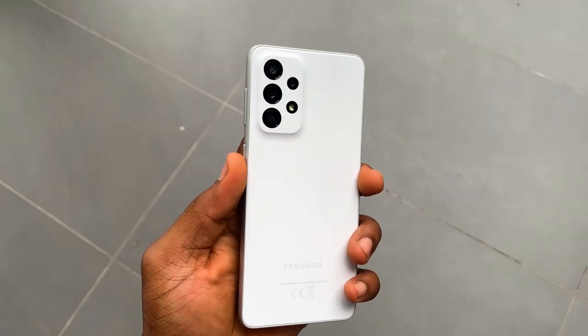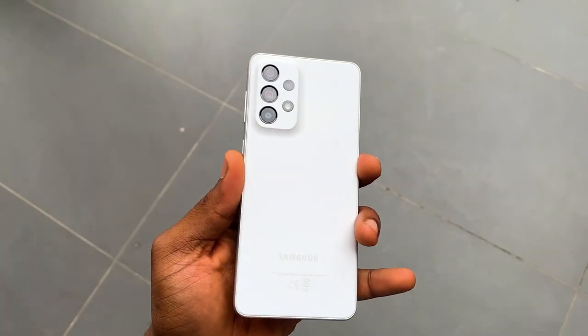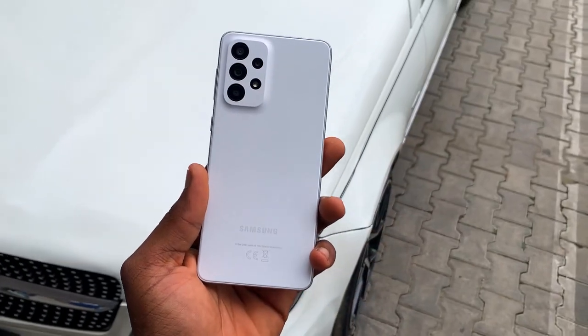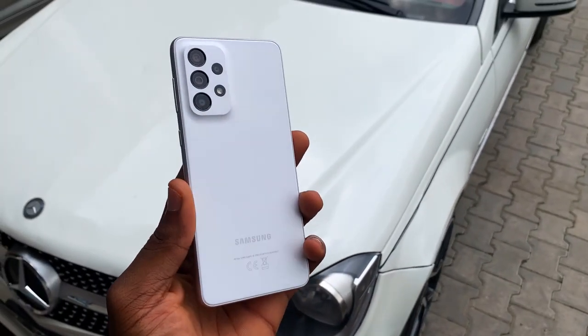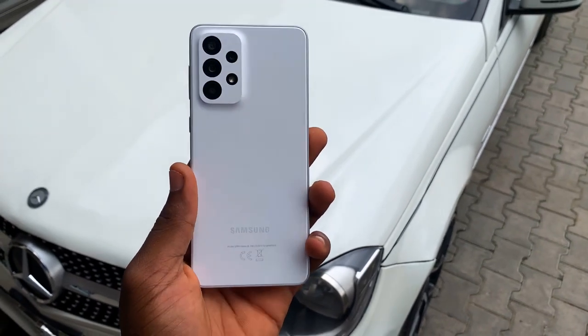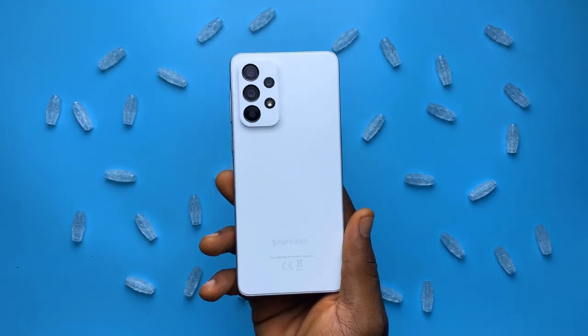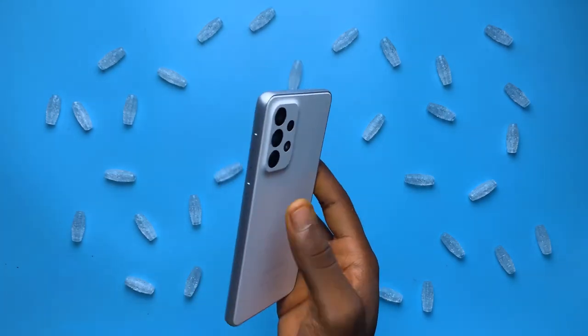It took a while, but I finally got around to making this video. When I saw the A33's price and specs, I immediately felt that this was going to sell the most among the top A series devices, because even though it was the cheapest, it retained a lot of good things the other two phones had, like the design.